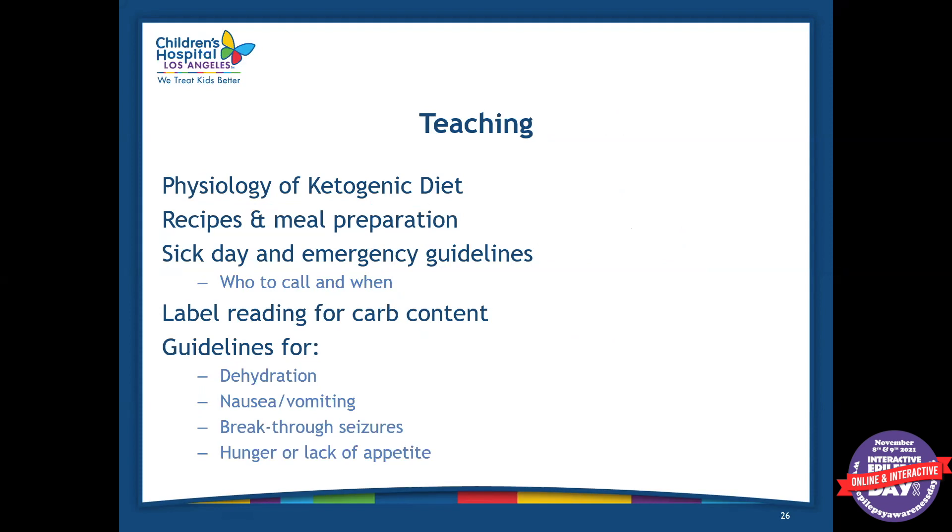We do a lot of teaching during the hospitalization with parents. We teach them about the physiology of the ketogenic diet, give them recipes and show them how they can prepare them in different ways. We give them sick day and emergency guidelines — so if the patient is at home not tolerating their feeds, we tell them what to do and when to contact their primary provider or come to the emergency department. We teach them how to read labels, which is very important — being able to see how many grams of carbs, protein, and fat are in a food. And we go over guidelines for dehydration, nausea or vomiting, breakthrough seizures, hunger, and lack of appetite.